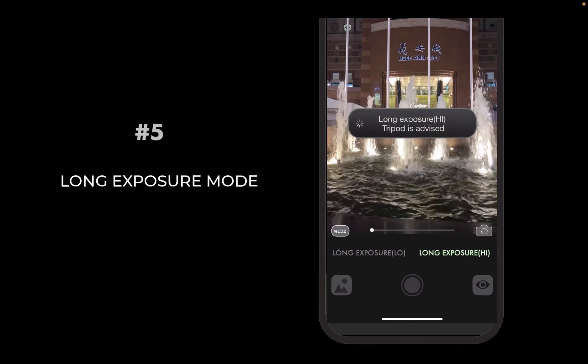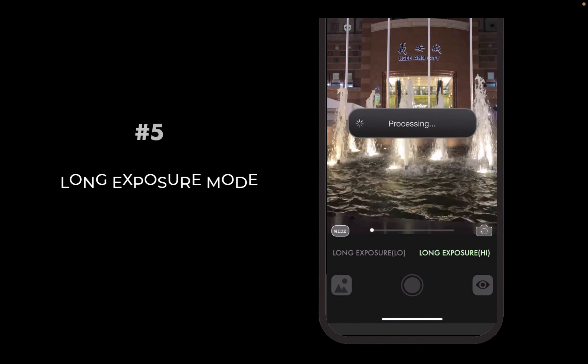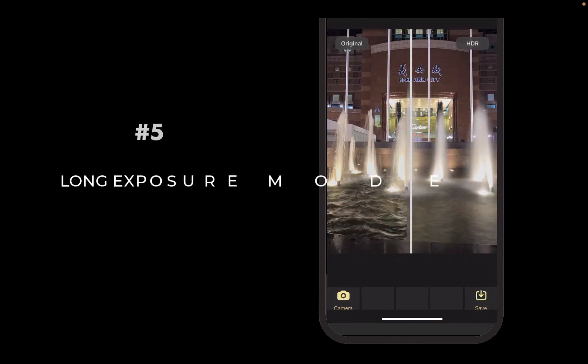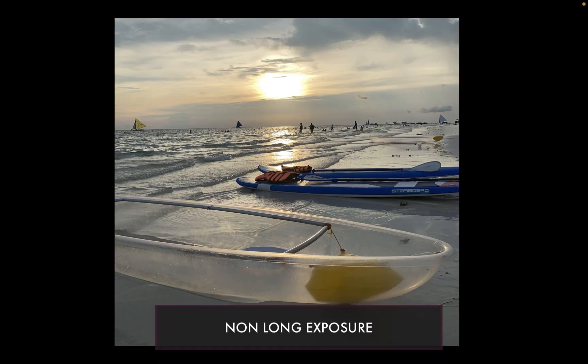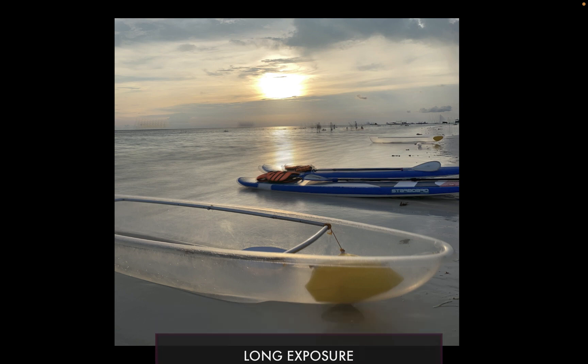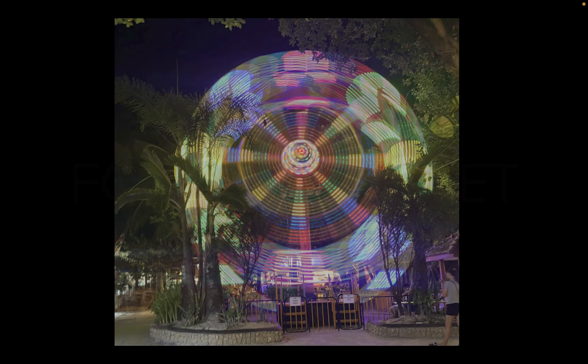Aura HDR 6 now offers an all-new long exposure mode. It works in day or night. We recommend stabilizing on a wall or tripod to avoid camera shake. Long exposure is great for producing smooth flowing water effects or light streaks that turn your images from good to great.